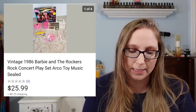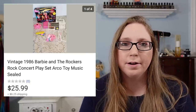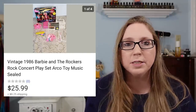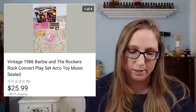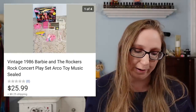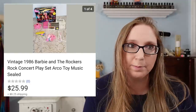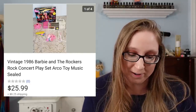Next was a vintage 1986 Barbie and the Rockers play set. This sold for $25.99. I got it at a yard sale and believe I paid 50 cents or a dollar for it. It was still in the box, all the pieces were there, and a lot of the pieces were still sealed in their plastic baggies. Finding vintage toys that are at least somewhat sealed is so rare — I don't know how any child could resist opening and playing with it.